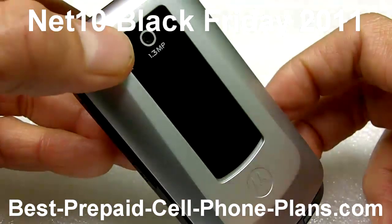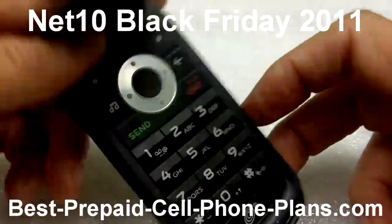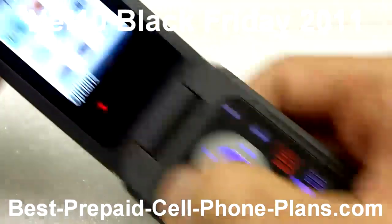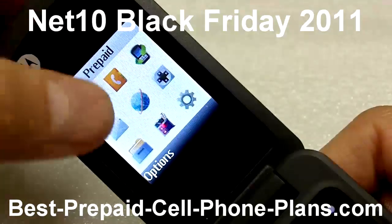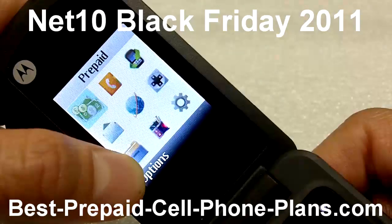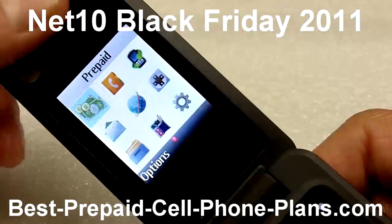This phone has a camera rated at 1.3 megapixels. It's got a music player and your basic prepaid menu, a mobile web browser, a folder to store all your image and sound files. You can send text and picture messages — basically your standard things.